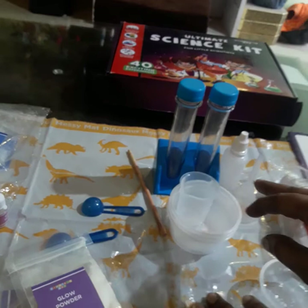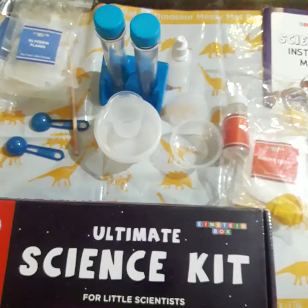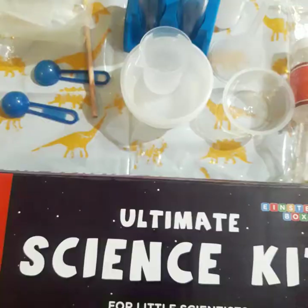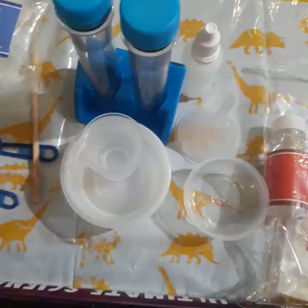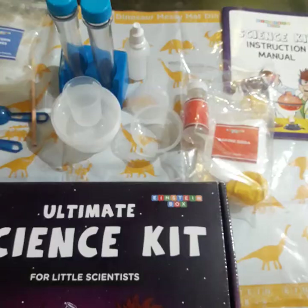These are non-toxic materials, designed to keep children engaged during this pandemic situation. It will develop an interest in students towards science and they will enjoy performing different experiments. You can also give this as a gift — they will feel very happy. If you like this video, please like, share, and subscribe to my channel.